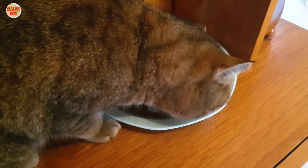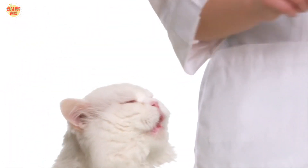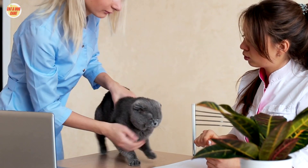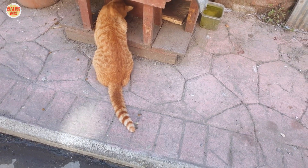As a cat owner, it's important to feed your cat the right way to keep them healthy and happy. But many cat owners make mistakes when it comes to feeding their cats. These mistakes can put your cat at risk for a variety of health problems. Here are 10 of the most common cat feeding mistakes.